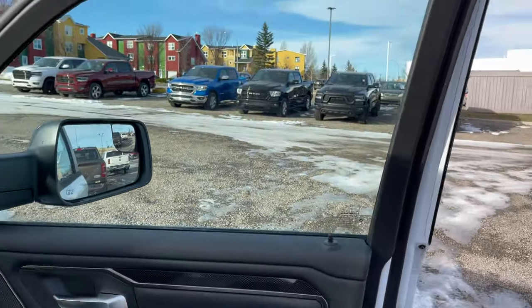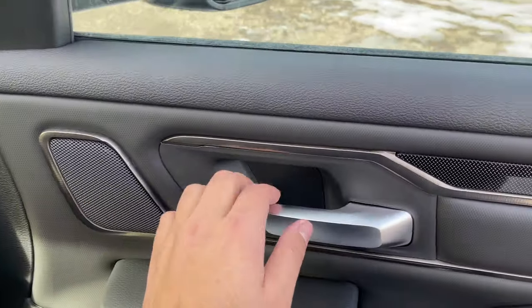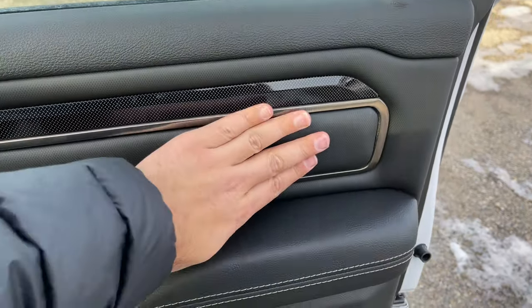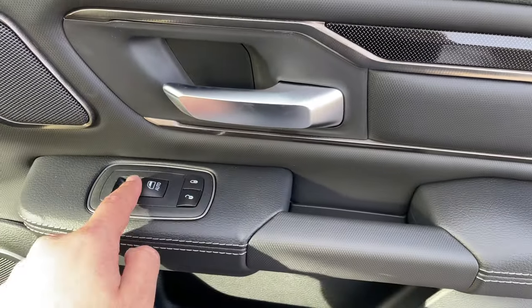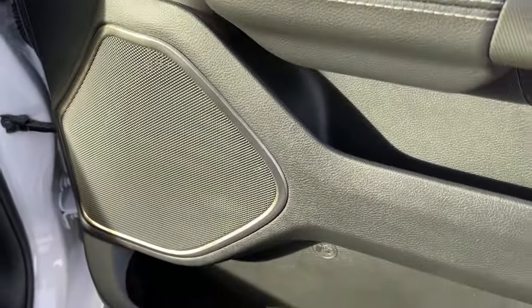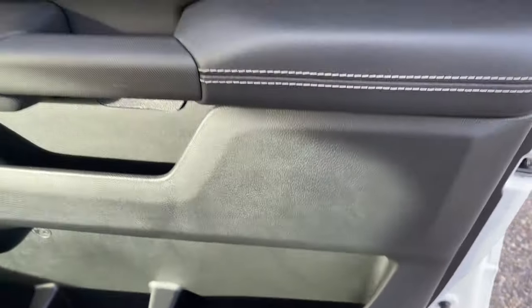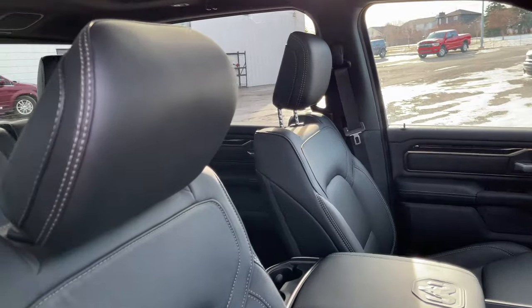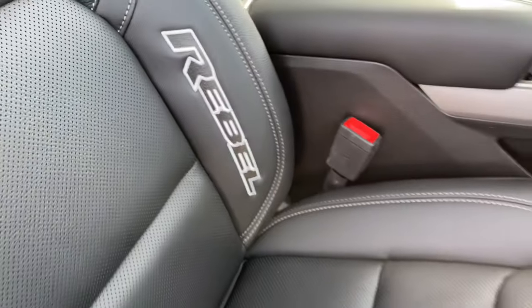Taking a look at the passenger door, you can see here we have the speaker, got the handle as well as the trim — it's also soft touch again. Grab handle here to close the door, and then full automatic window, unlock, lock. The speaker over there, some storage, more storage. Have the grab handle here to get into the truck much easier. Really like the front seats — you can see here it says Rebel. Really nice touch.